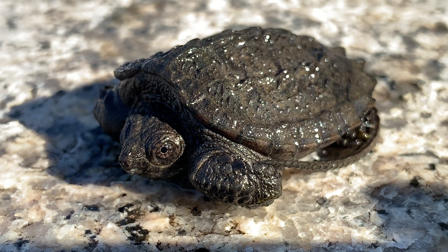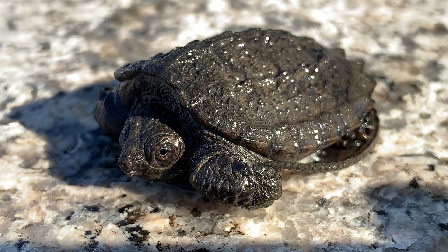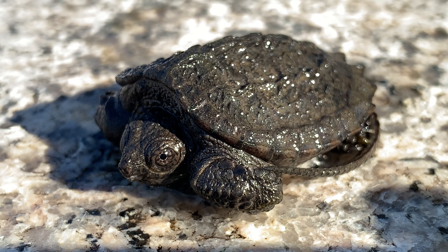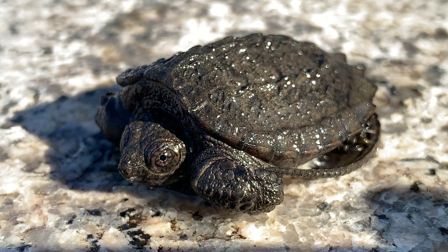This is a baby common snapping turtle — one of the most beautiful creatures to swim in Baltimore's inner harbour. Snapping turtles have been around since before the dinosaurs, and if we keep the environment clean, they can co-exist with us in the modern world.